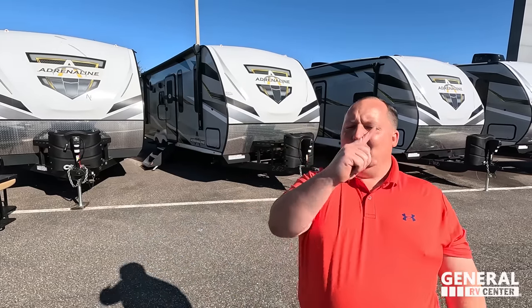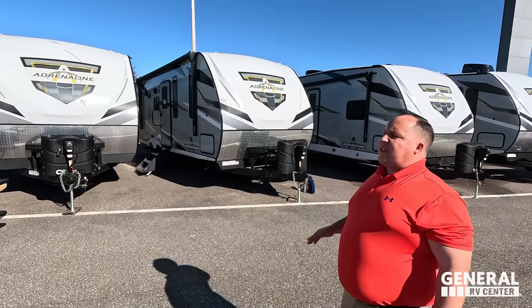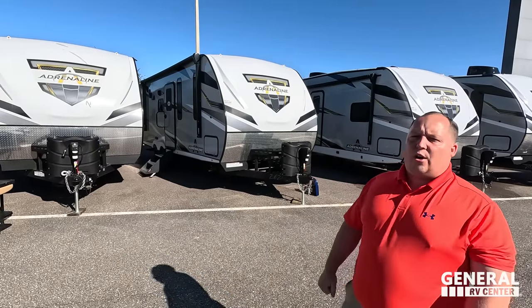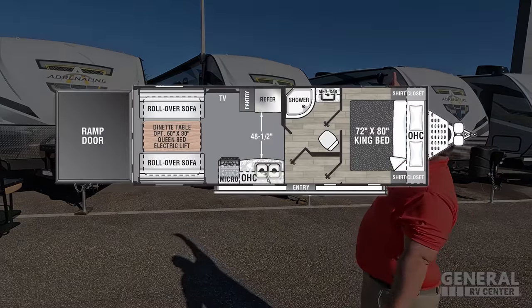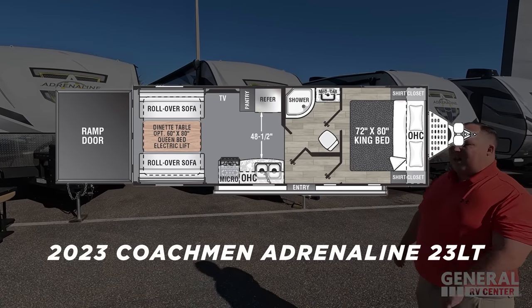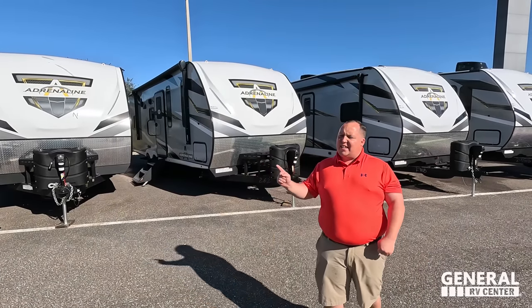Hey everyone, I'm Matt. Welcome back to another video. Today I am super excited. We are taking a look at an awesome small but still great quality toy hauler travel trailer. This is the 2023 Coachman Adrenaline Model 23LT. We are going to be taking a look at the outside features first, then the inside features.